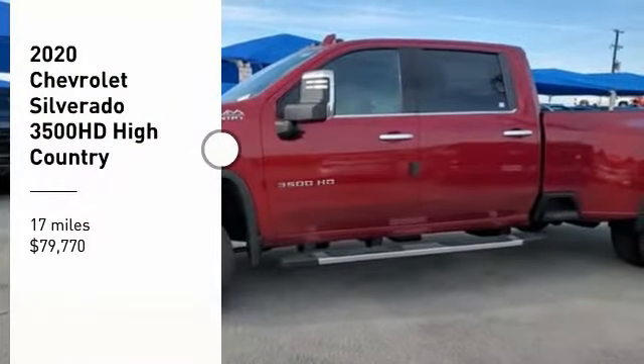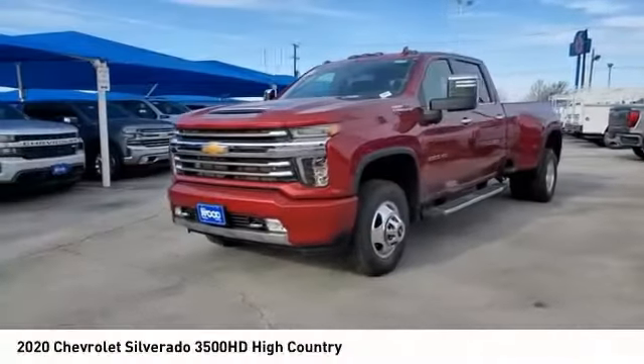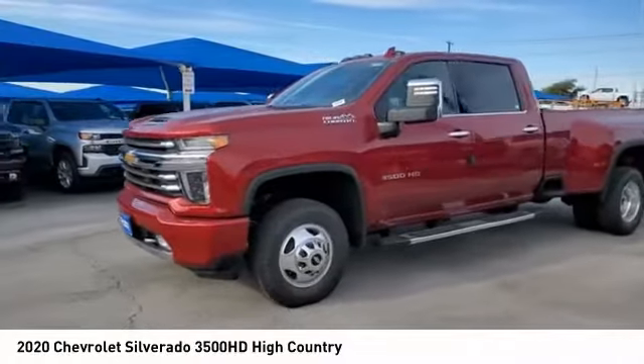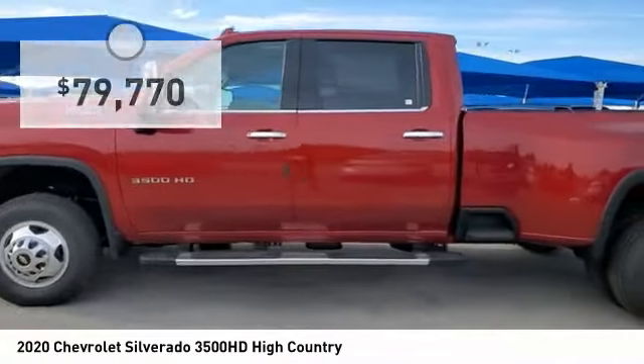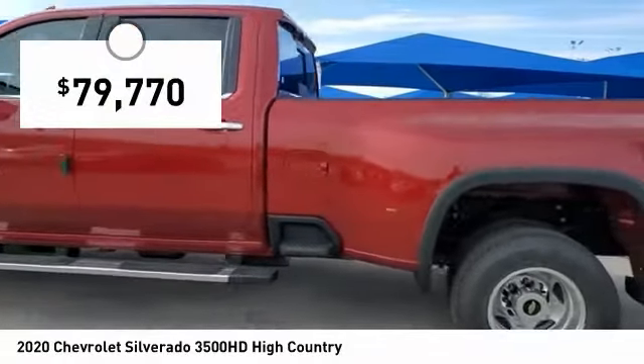You are going to love the 2020 Silverado 3500 HD. Pros: everything. Cons: nothing. And it is priced below $80,000.